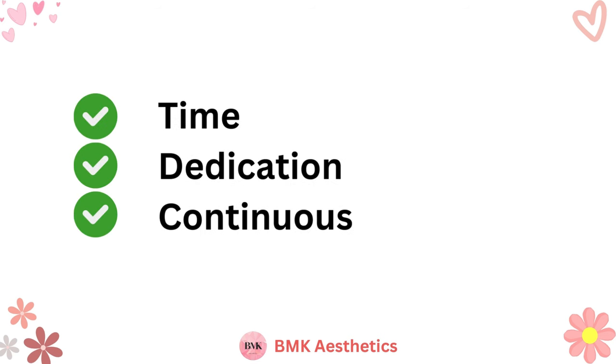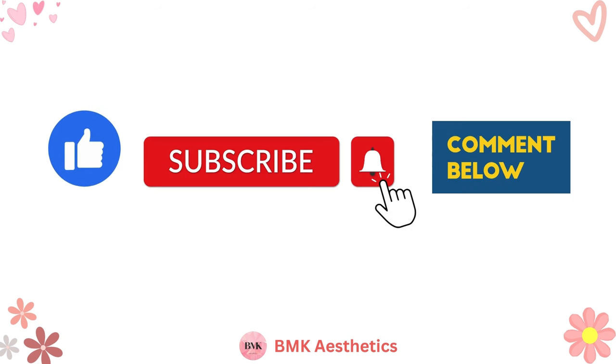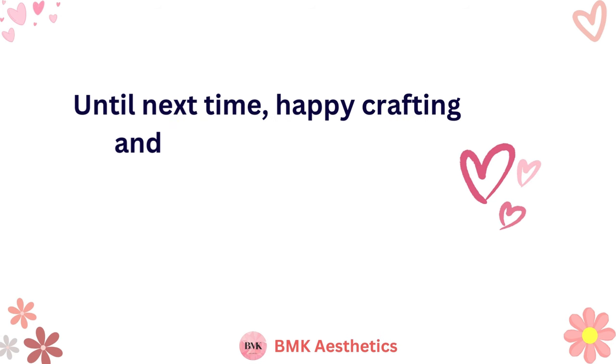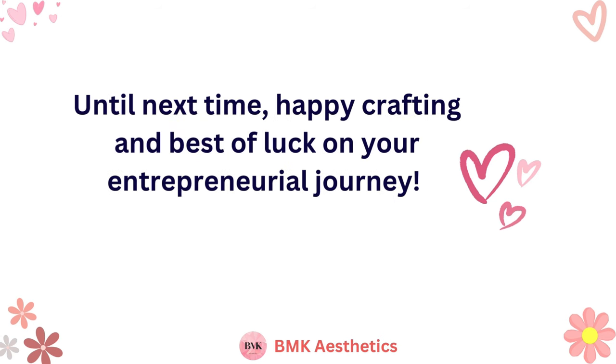Remember, success takes time, dedication, and continuous learning. If you found this video helpful, give it a thumbs up, subscribe for more content, and share your thoughts in the comments below. Until next time, happy crafting and best of luck on your entrepreneurial journey!